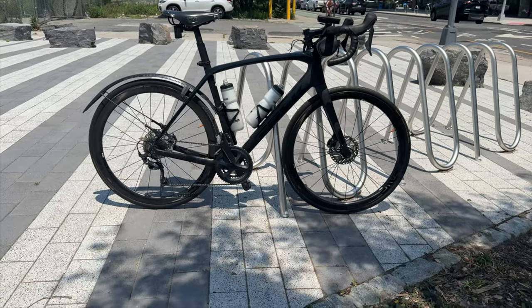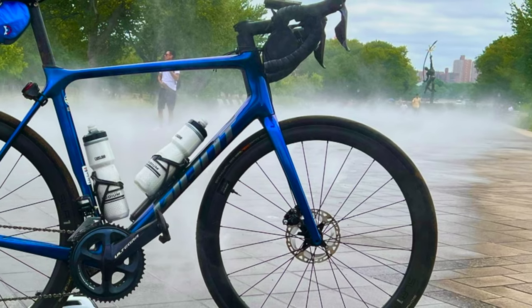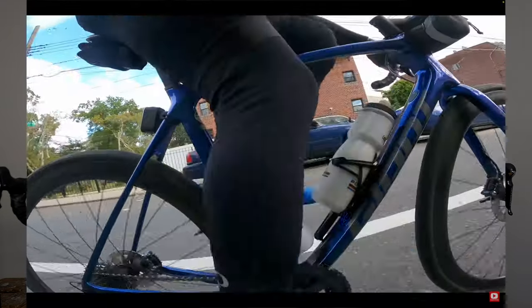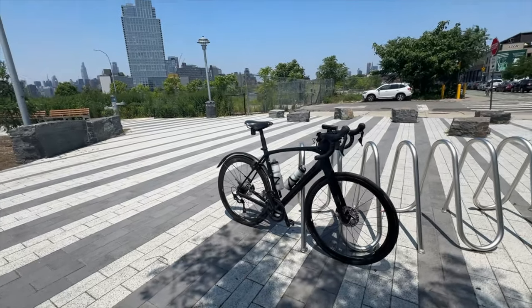I'm fortunate enough to own two amazing road bikes: a Trek Domani SL6, as well as a Giant TCR Advanced Pro Zero Disc. And while there are a lot of similarities between these two, there are some pretty significant differences that do change up the ride quality and characteristics of each of these bikes. So today we're going over the pros and cons of a race bike like the Giant TCR Advanced Pro, or a road endurance bike like the Trek Domani SL6.